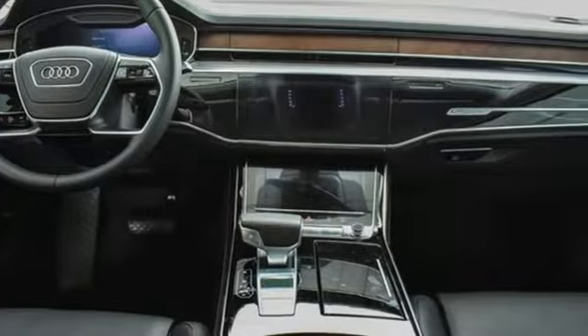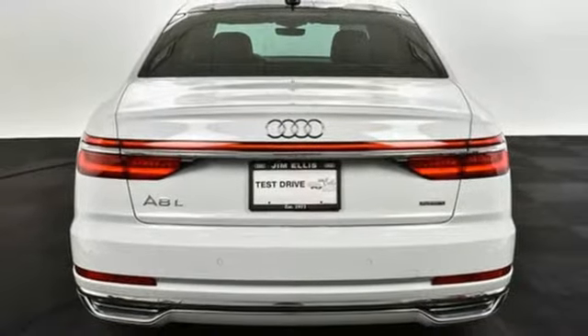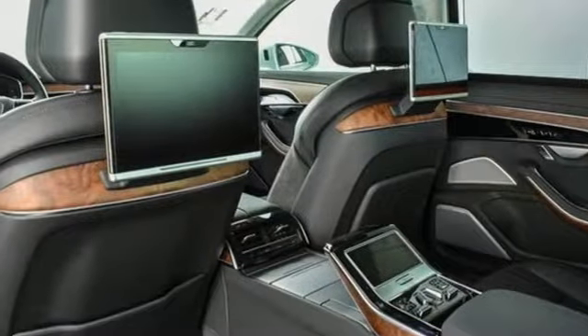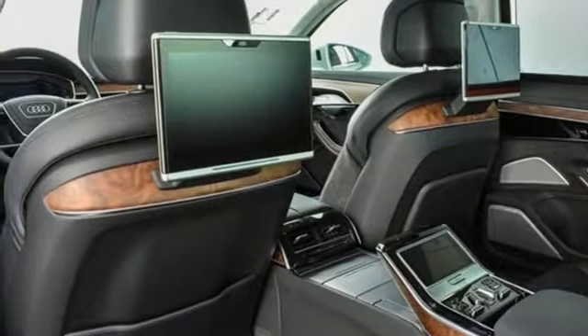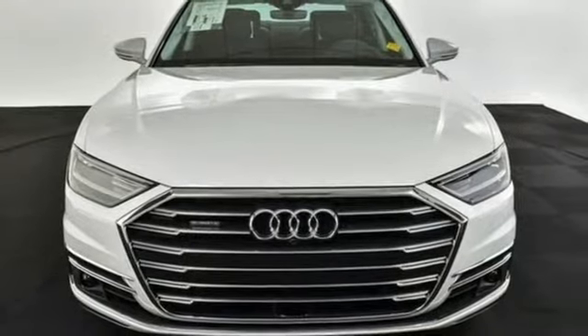Motor Trend points out the updates enhance what's already one of the most impressive luxury sedans on the market. Audi forges sophistication and performance into each iconic vehicle. Stop in for a test drive and make it yours today.